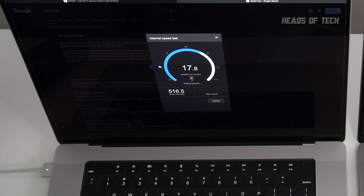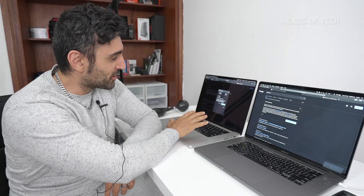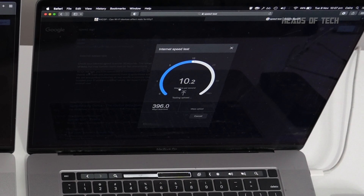First up on the internet we're getting about 500 to 550 down and 17 to 18 up. My upload speed is a bit poor because I upload a lot. Now I'm going to go to my i9 — this is the benchmark. The M1 Max is getting 516 down. On the older i9 system we're actually getting a slower speed: 395 to 400 down. It's looking like the M1 Max is getting slightly faster speeds when connecting to the internet.